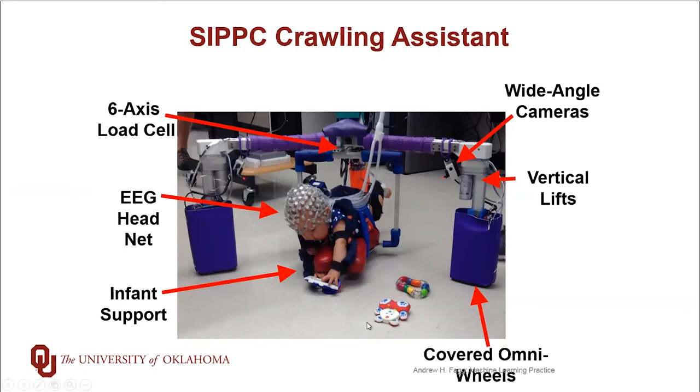We also have a variety of sensors built into the system. There are cameras that allow us to record behavioral data. We also have an EEG head net that allows us to collect at least a very coarse level what's going on inside the brain as the infant is navigating and learning to engage in crawling type skills. The infant is also wearing a motion capture suit — you can see it along the arm here and along the leg.